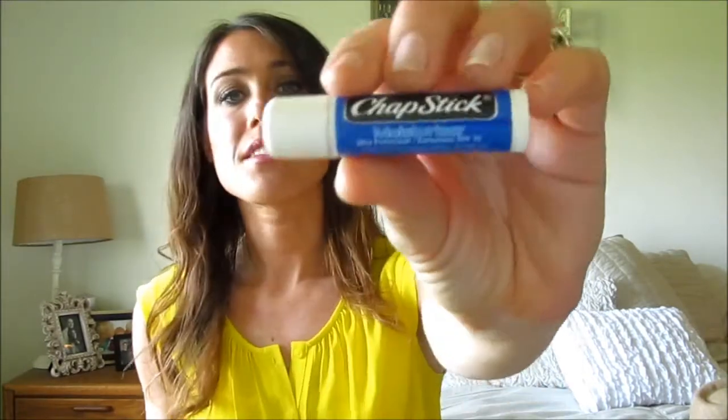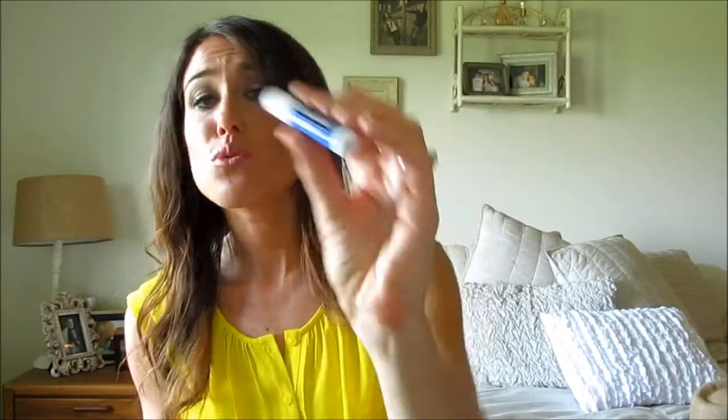My next summer essential is a Chapstick — the moisturizer kind. I like this because it has SPF and it's super moisturizing on my lips. I've used this forever and I just don't know another one I like as much. I like it especially because it has SPF for my lips, since my lips are really sensitive to the sun.